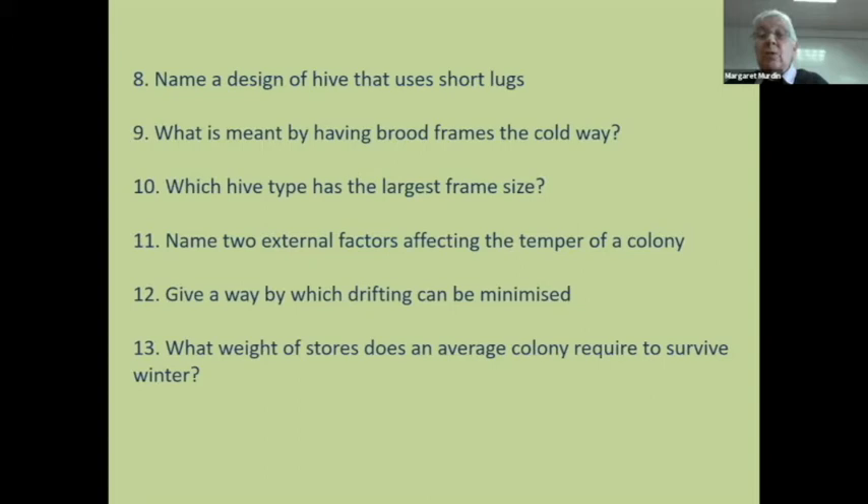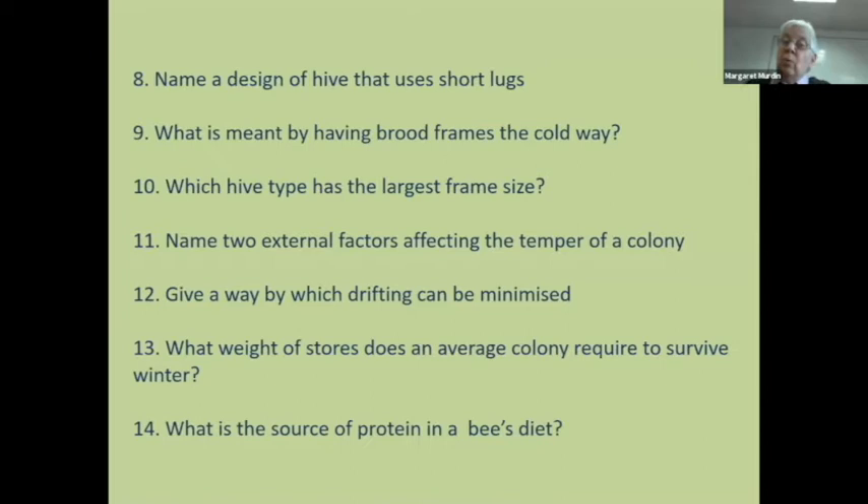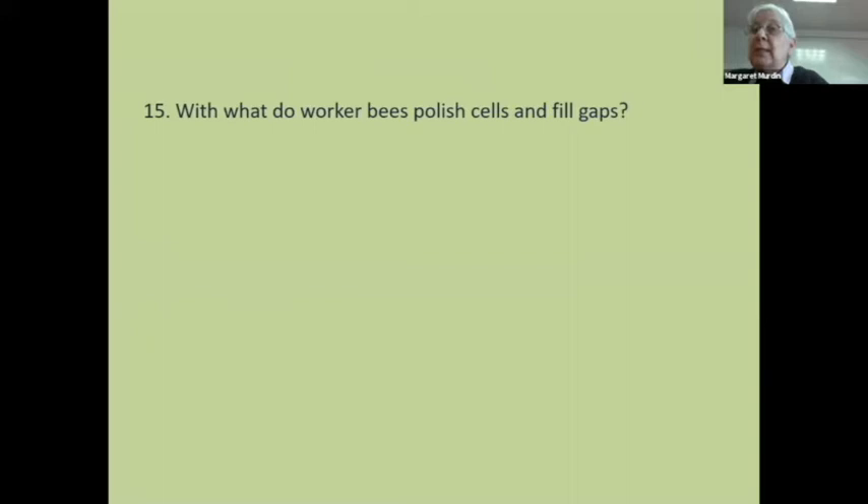What weight of stores does an average colony need? It depends on the size, but the average colony needs 20 kilograms — we don't care whether it's in pounds or metric. Source of protein in the bee's diet: one word answer — pollen. What do they polish their cells with? Propolis.